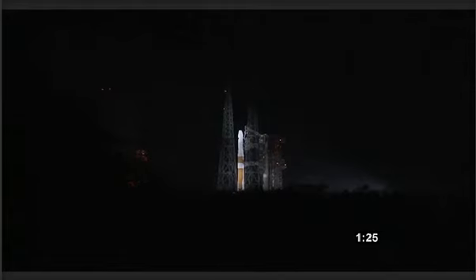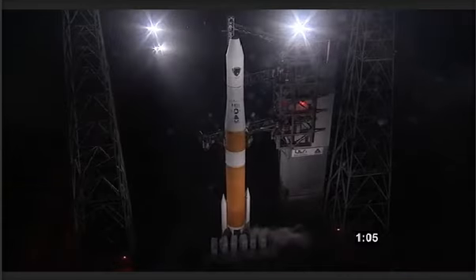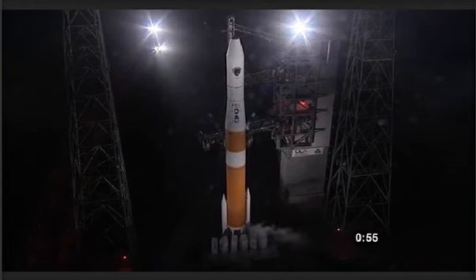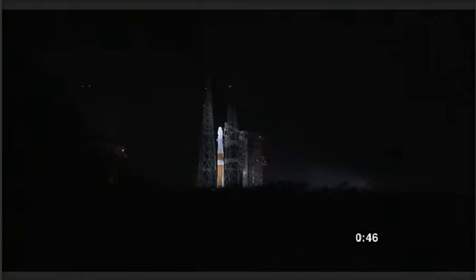Ground systems and eastern range are go for launch. T-minus 1 minute 20 seconds, upper stage LH2 securing started. T-minus 1 minute and counting. Report range status: range green. T-minus 50 seconds.